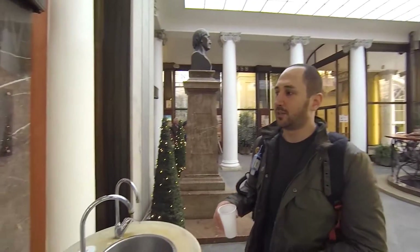Hey guys, so today we are in Mariánské Lázně, inside the Kolonáda, and we are going to be drinking some of the natural tonic water that comes out of the ground here.